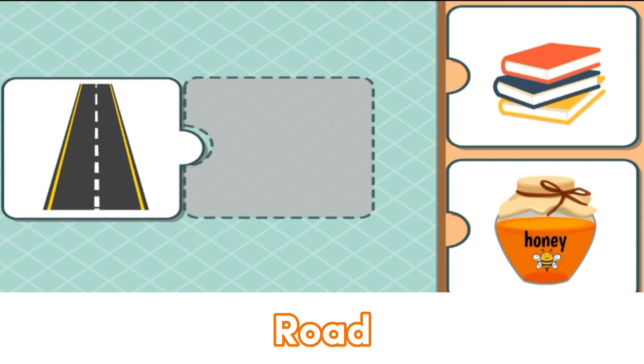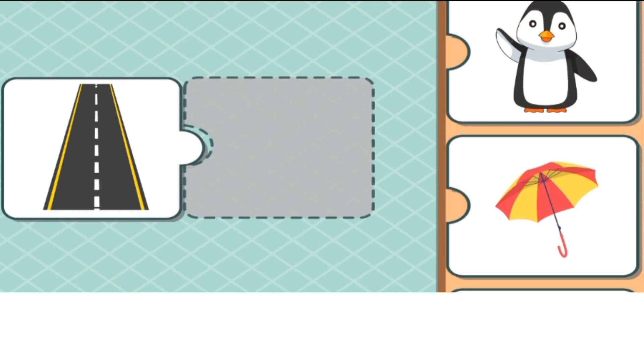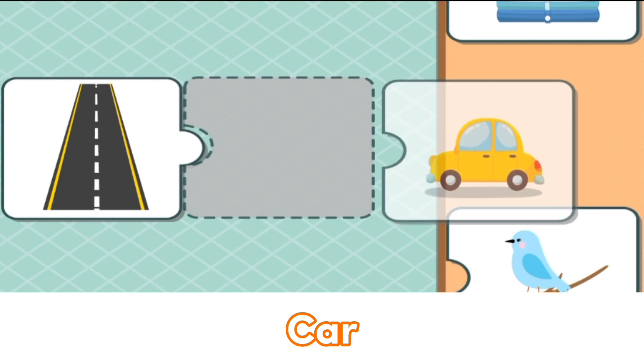This is the road. It matches with... Umbrella? No. Car? Yes. That's right.